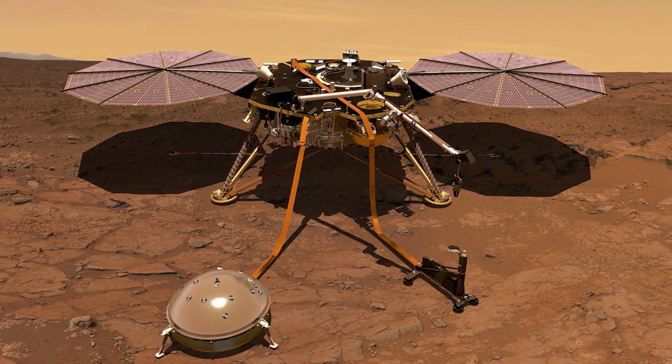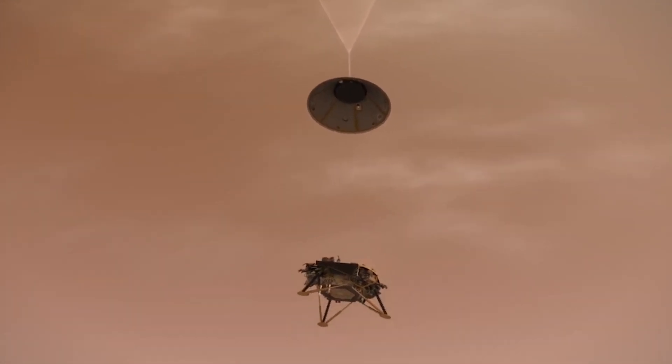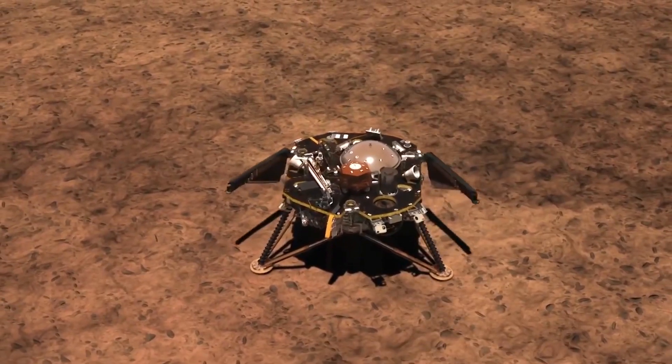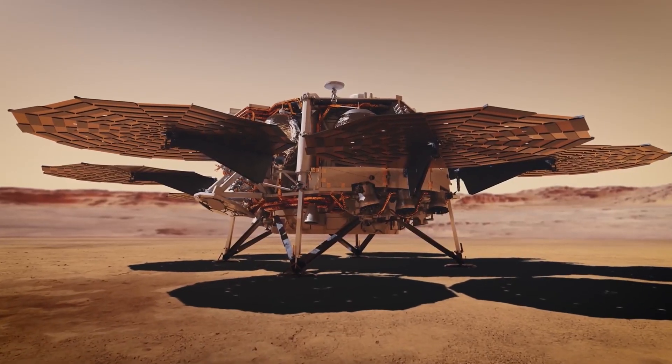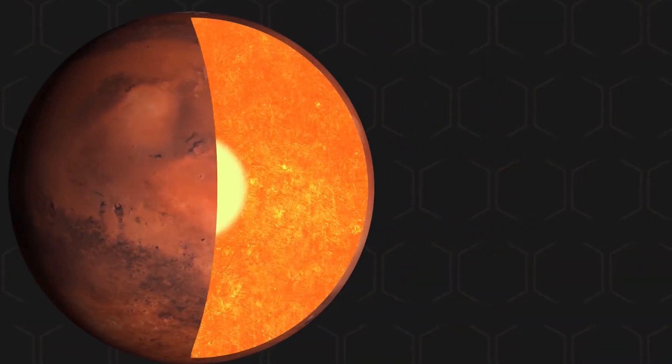NASA launched a Mars lander named InSight on November 26, 2018. Its mission is to examine Mars thoroughly by giving the planet a checkup to understand how it formed 4.5 billion years ago. InSight is the first robotic explorer to make a detailed study of the inner space of Mars — its crust, mantle, and core.